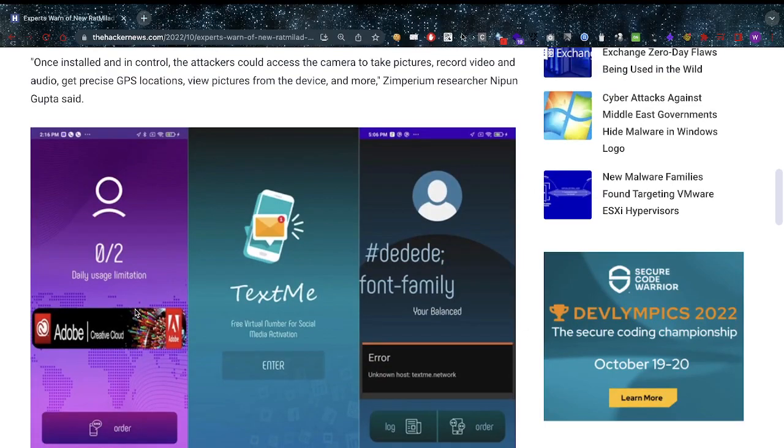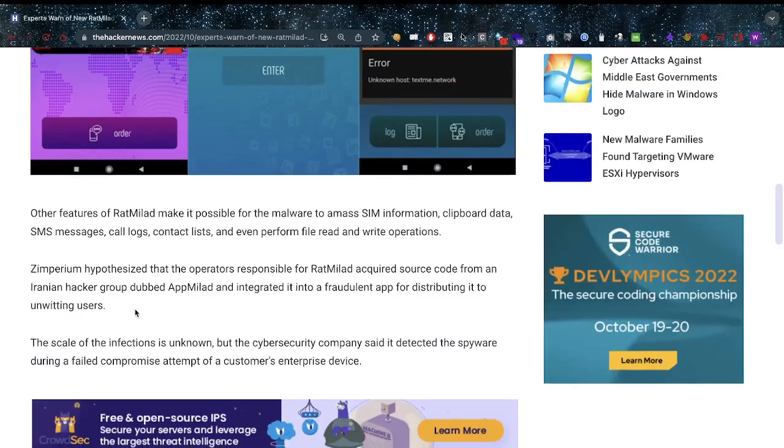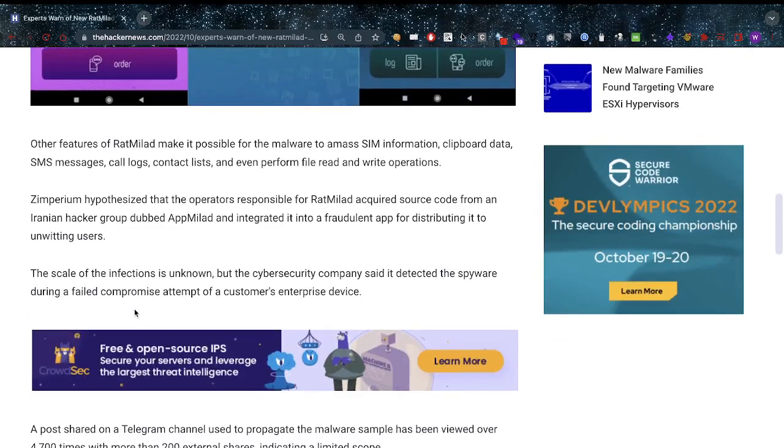The attacker can get precise GPS locations, view pictures from the device, and more, as superior researcher Nippen Gupta said. There are screenshots of that — I'll put the article link in the description below. Other features of Red Millet make it possible for the malware to amass SIM information, clipboard data, SMS messages, call logs, contact lists, and even perform file read and write operations. Extensive permissions — there we go.